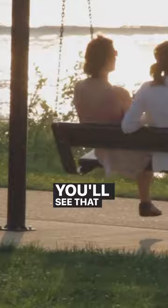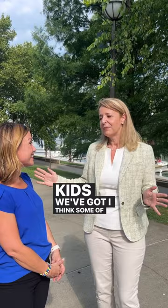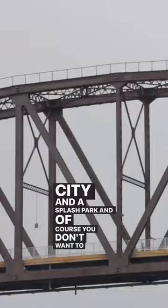We have little pockets of space, and if you're into just sitting and enjoying the view, or if you're bringing your kids, we've got some of the best playgrounds in the city and a splash park. And of course you don't want to miss the Big Four Bridge.